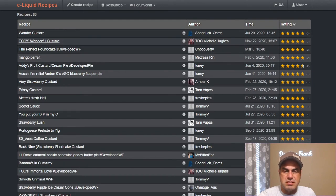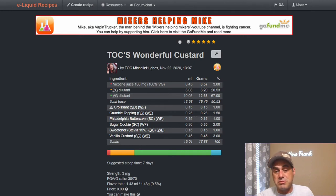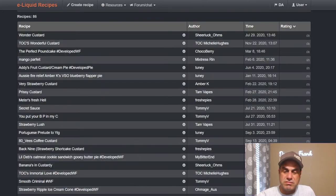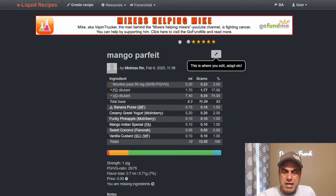Tears of Crimson's Wonderful Custard by Michelle uses croissant at 1%, crumble topping at 1.5%, butter cake at 1%, sugar cookie at 2%, Stevie at 1%, and vanilla custard at 3%. Three percent is a good spot for this custard — two to three percent. Rin has a mango parfait recipe using it at 1% because she doesn't mix things high.